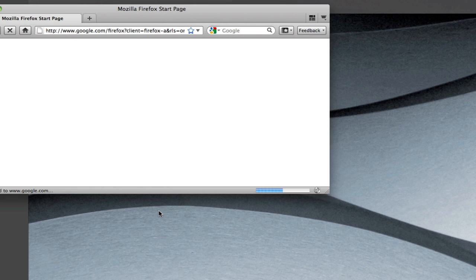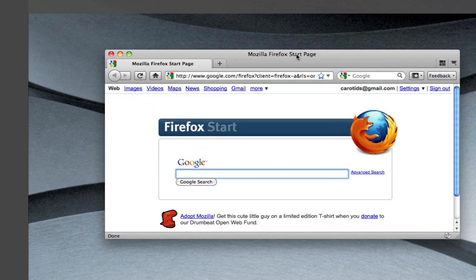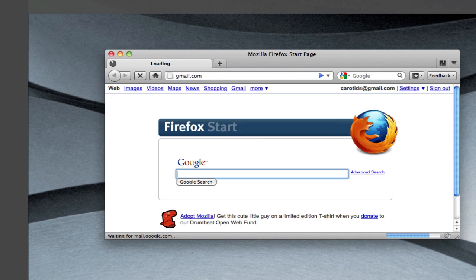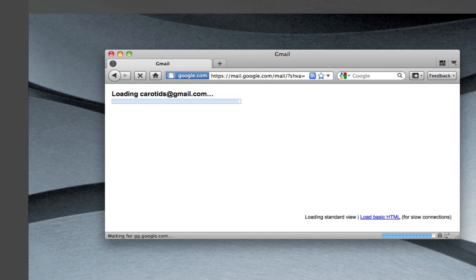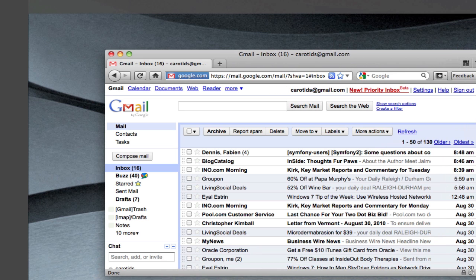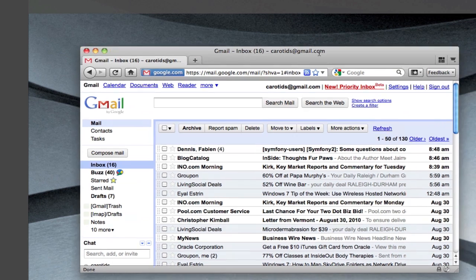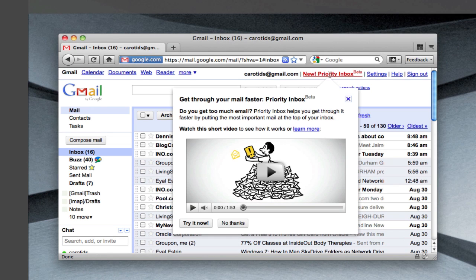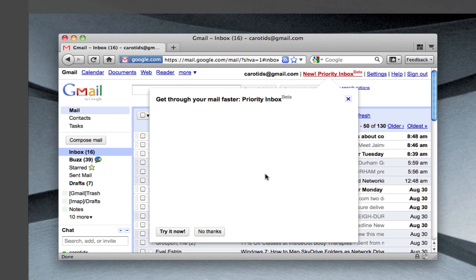So that was with Chrome. Now let's see about Firefox. With Firefox, we load, and even though we see the new Priority Inbox icon, we don't see the music and the video is not trying to auto-play. So in Firefox, you don't see this bug.